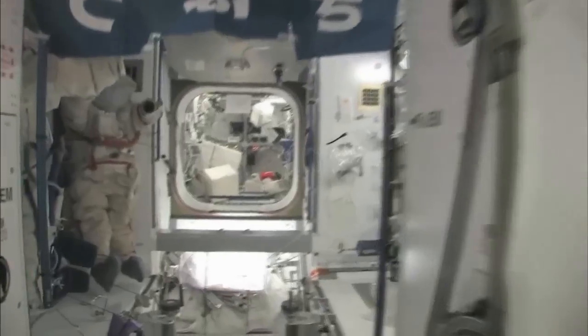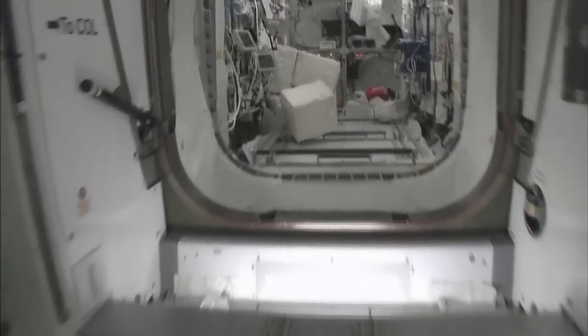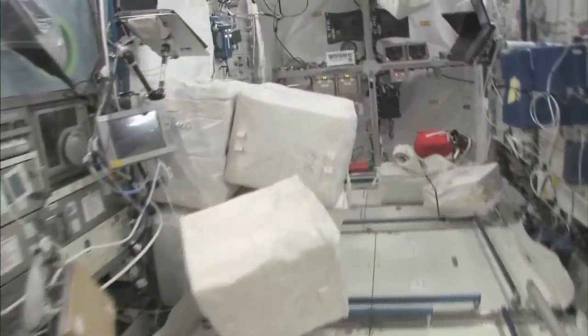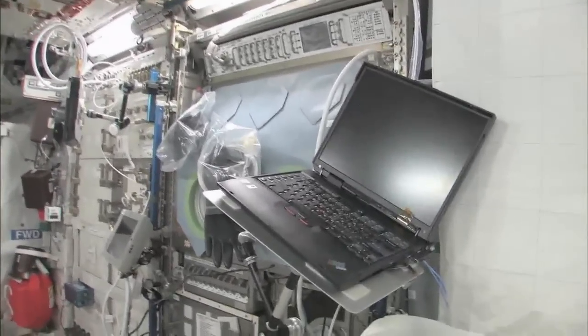Now fly with me — we're going to go to the Columbus module. Here we are in the Columbus module. You can see it's also spacious, but also cluttered, because it's a great place to store things or temporarily stow them. It's not going to be this way forever. We're going to have it nice and clean pretty soon.